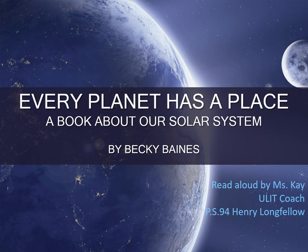Hello boys and girls, this is Miss Kay. I'm going to read aloud an informational text titled Every Planet Has a Place, a book about our solar system written by Becky Baines.